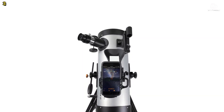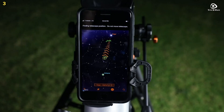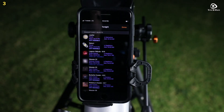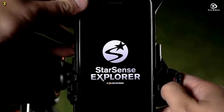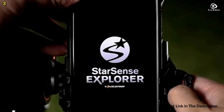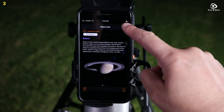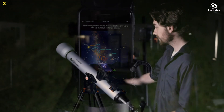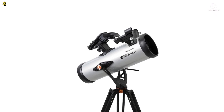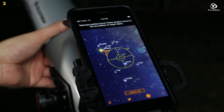Simply install your iPhone or Android phone, open the StarSense Explorer app, and within seconds it generates a list of visible stars, planets, and deep sky objects based on your exact time and location. This telescope features a 114-millimeter (4.5-inch) Newtonian reflector, which provides exceptional light-gathering ability, allowing you to view detailed images of the Moon's craters, Jupiter's moons, Saturn's rings, and deep sky objects like the Orion Nebula.